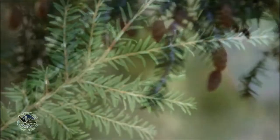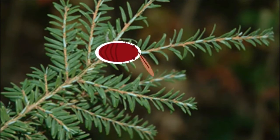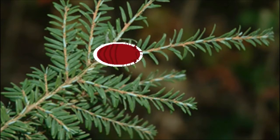Hemlock Woolly Adelgid attaches to the bottom of a hemlock leaf when it is young and sucks up all the nutrients until the leaf dies. This tiny fuzzy bug is in fact not fuzzy at all — the fuzz is a wax coating for the egg sacs, which hatch twice a year.